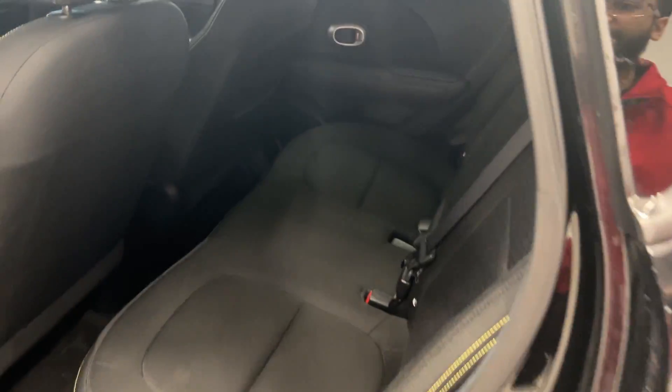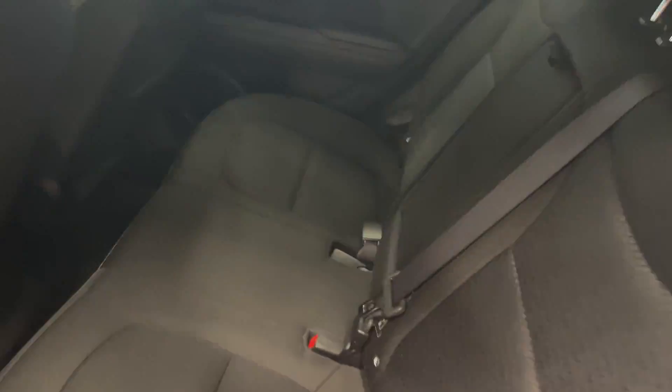There's a lot of storage space on the inside. We have full cloth interior with very comfortable seating. We'll take a look at the front — same thing with our cloth interior.